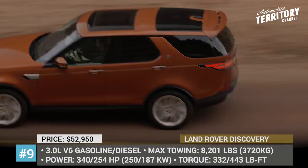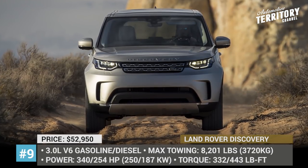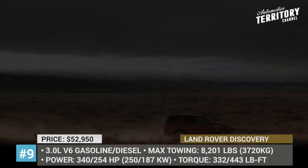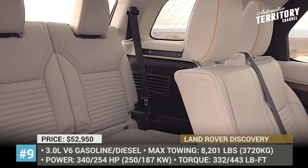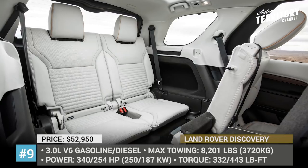As per the manufacturer, the model has the best chassis characteristics in its class, and the latest version of the terrain response automatically reconfigures transmission, suspension, and traction settings. The vehicle comes in three trims — SE, HSE, and HSE Luxury — the latter getting Windsor leather, multiple infotainment screens, and a Meridian sound system.